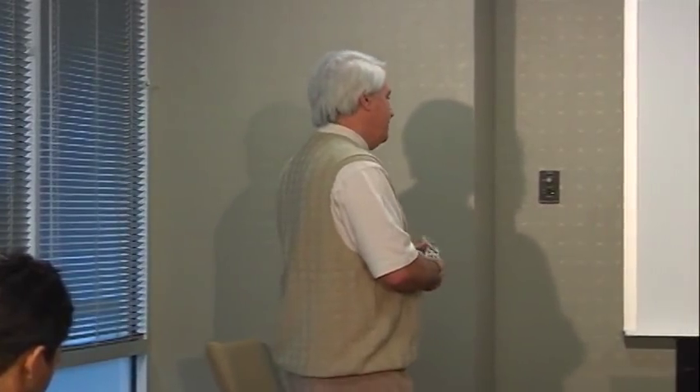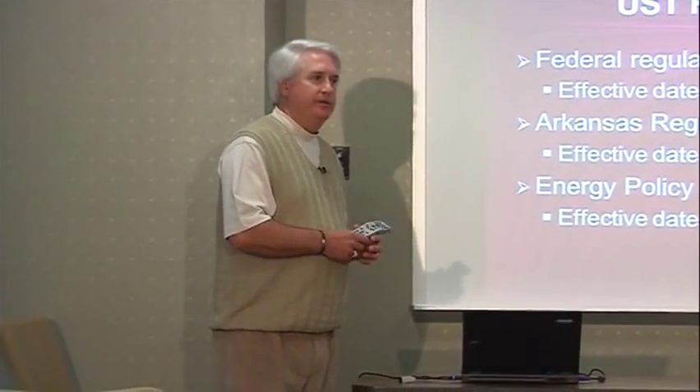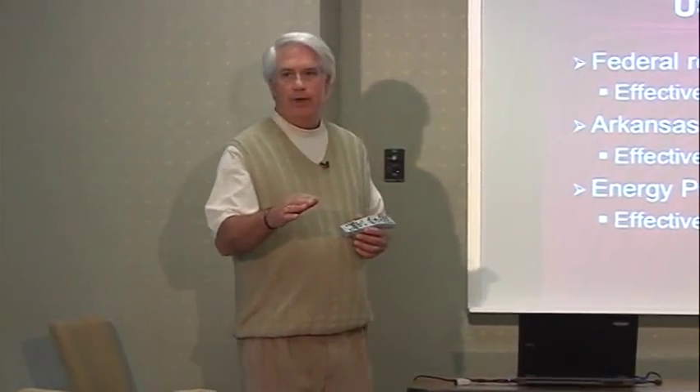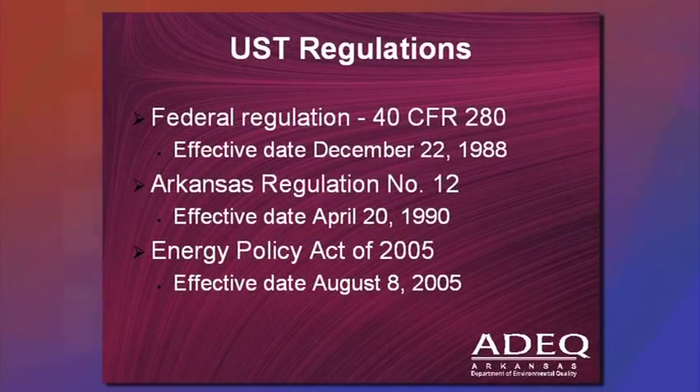However, there is information out there that this regulation is going to change. Once you're certified, even though you are certified on what we're going to cover today, you're going to have to stay up with the regulation changes when they occur. It probably won't happen for another year, but the federal regulation is 40 CFR 280.